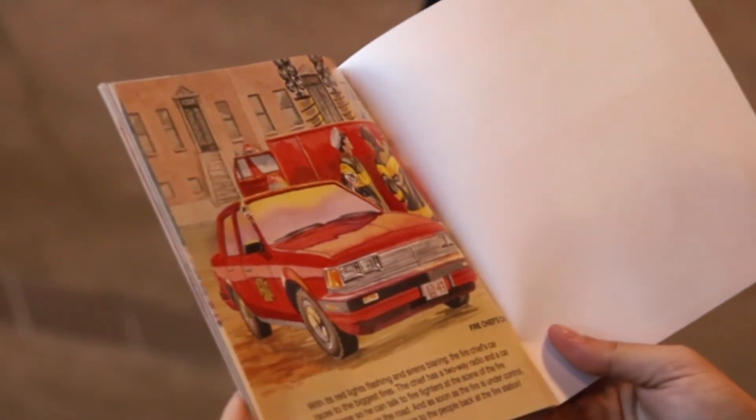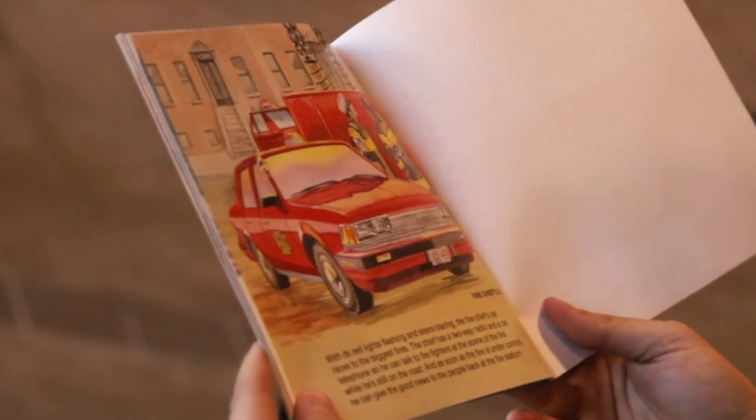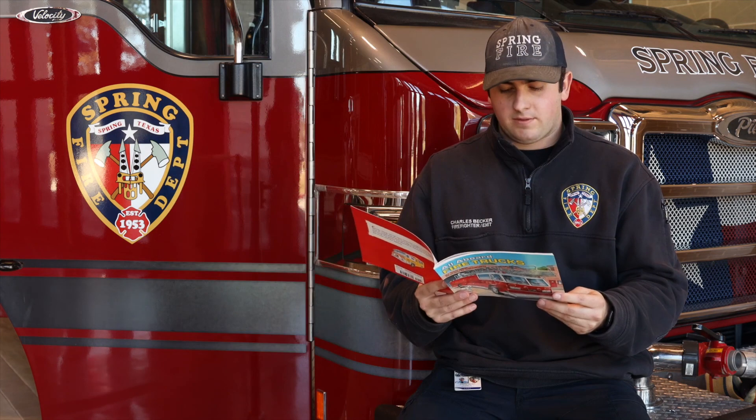Fire Chief's Car. With the red lights flashing and sirens blaring, the fire chief's car races to the biggest fires. The chief has a two-way radio and a car telephone so he can talk to the firefighters at the scene of the fire while he's still on the road. As soon as the fire is under control, he can give the good news to the people back at the fire station.